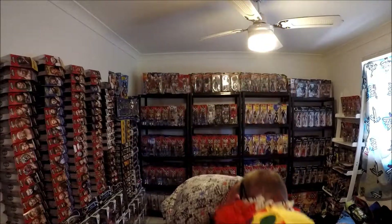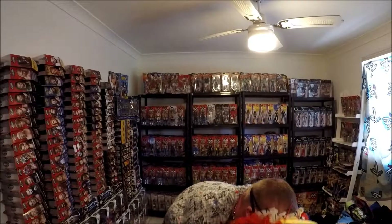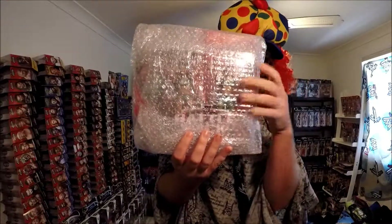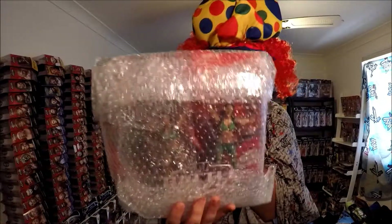First one is... this one. It's got bubble wrap around it. It's very... would you say rare? Not really. Yes, you would.